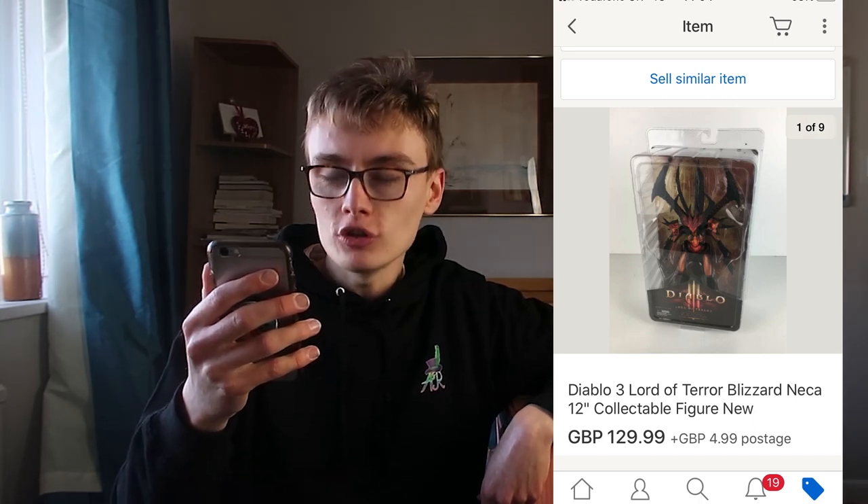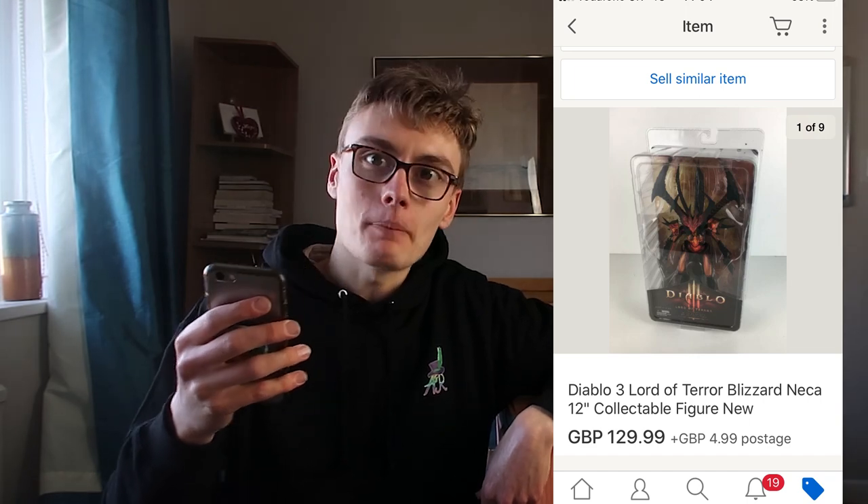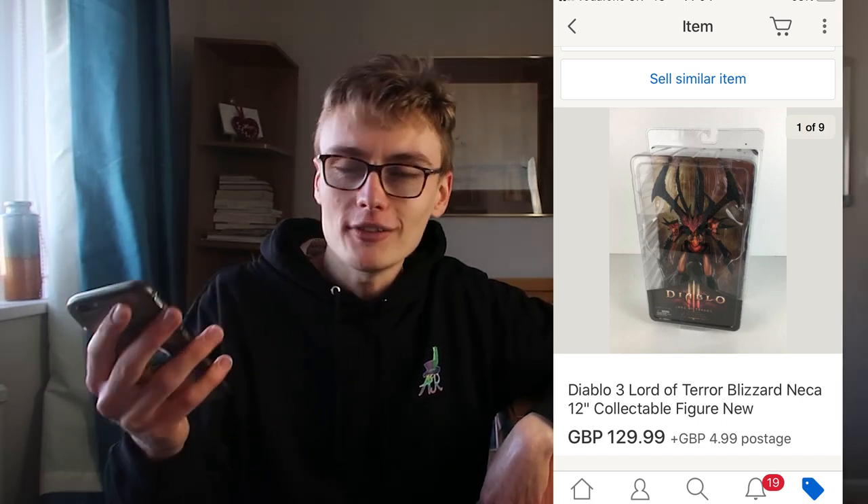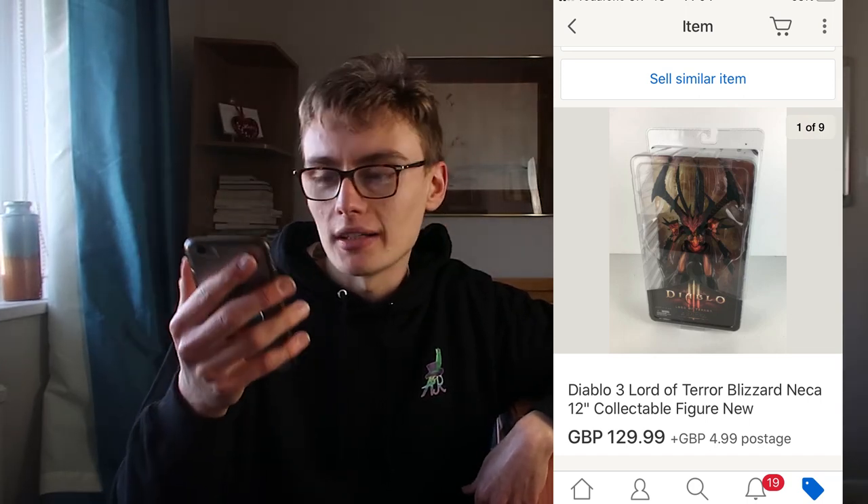Awesome sale on this one — Diablo 3, Lord of Terror, Blizzard, NECA 12-inch collectible figure. £129.99 plus postage. I paid £6 for this in a charity shop. I didn't think it was potentially that much — I was thinking maybe £30 to £50. But I thought for £6 it was still worth picking up. I got it home, researched it, and realised there was none available in the UK. There was one sold internationally for around £100 or so. So yeah, £129.99 from £6 — really cool.